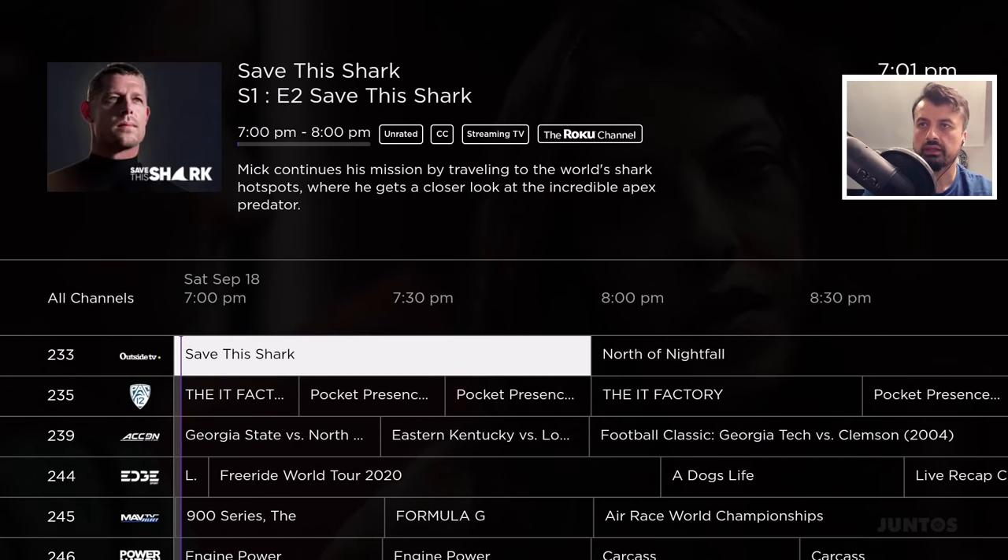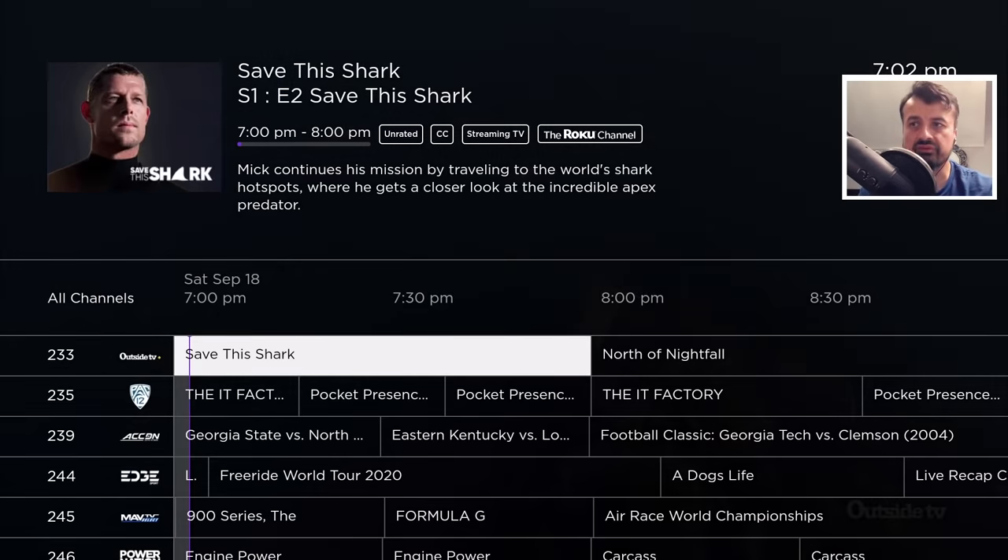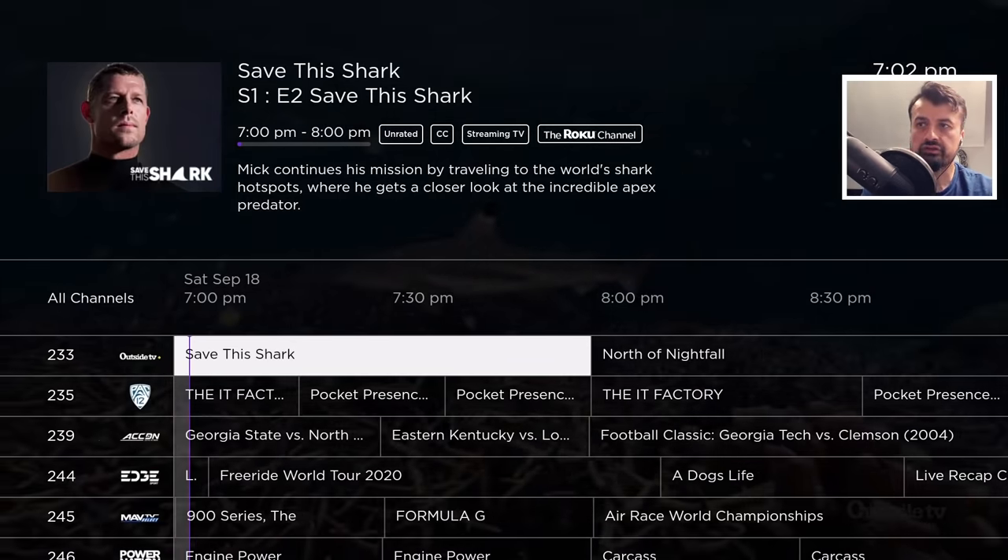For example, I want to watch Outside TV — it should be Save the Shark. Let's click on that, and instantly we are straight into that content with a great full HD picture. The other thing you can do for a more cable TV-like experience is, if you're inside a channel and press down on the remote, that automatically changes to the next channel. You can navigate through channels by just pressing up and down on the remote.